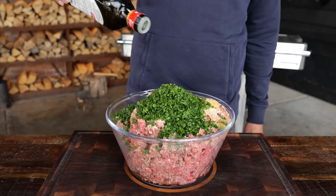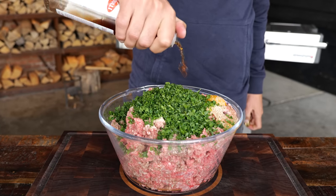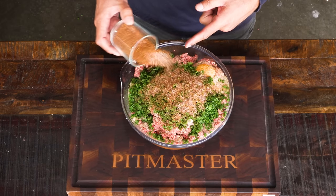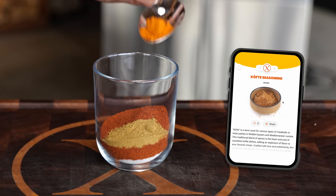The parsley gets added. I'm also going to add about three tablespoons of extra virgin olive oil and two tablespoons of red wine vinegar. Now for the kofta seasoning: it starts with two tablespoons of salt and two tablespoons of paprika powder.